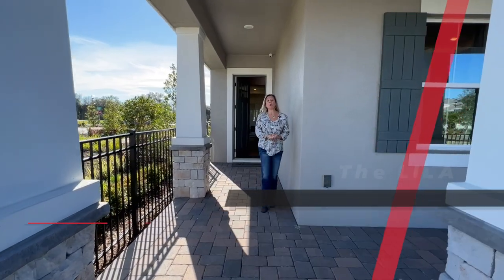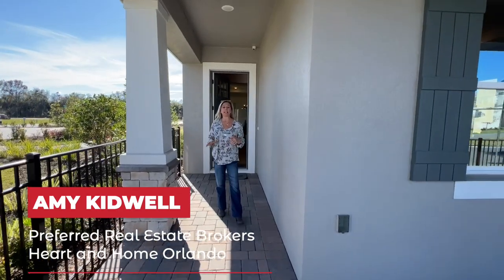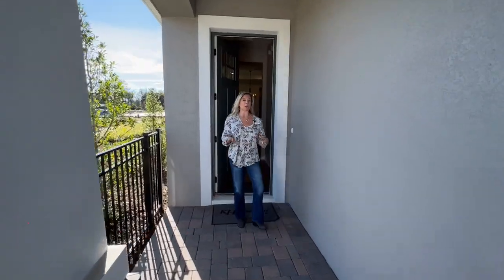Hi everybody, it's Amy with Heart & Home Orlando. Today we're going to take a look at a brand new floor plan by K. Hovnanian. We are here in DeBerry, Florida at a fabulous community called Rivington.